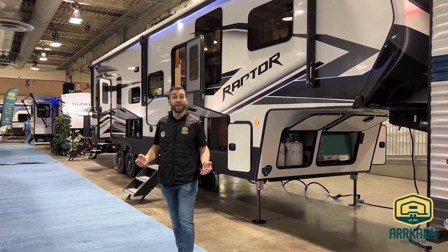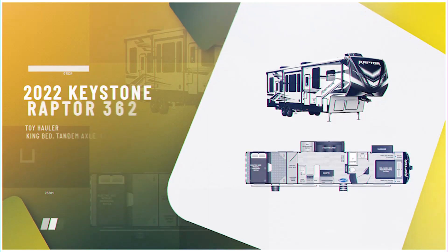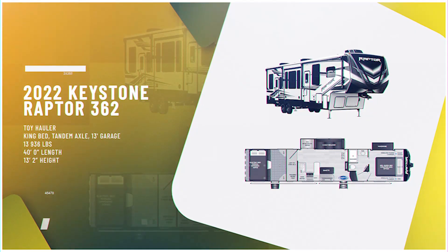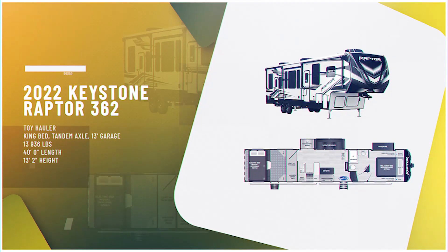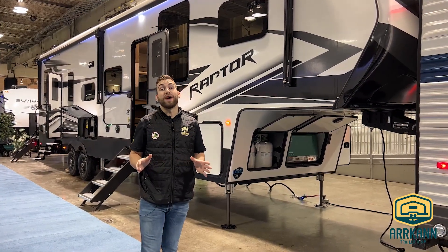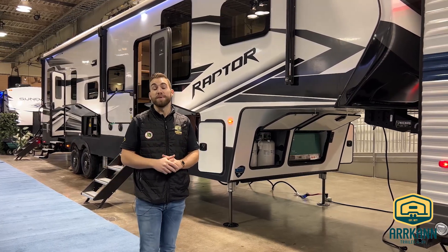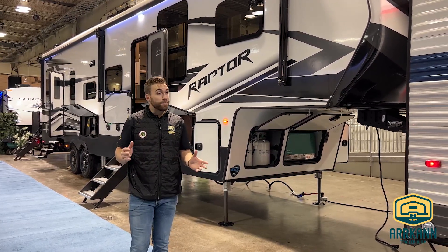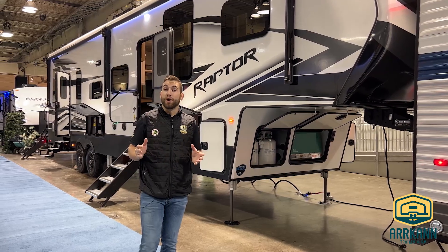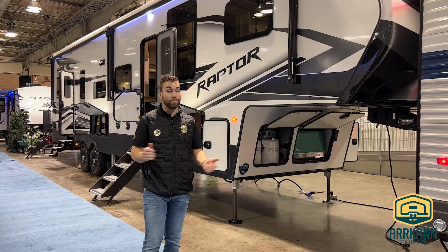Welcome back everybody. Travis from Arcan Trailer here. I wanted to take a few moments of your time today to show you through the 2022 Keystone Raptor 362. It's a big toy hauler floor plan coming in about 40 feet overall length, just under 14,000 pounds, with a 13-foot garage on the backside separate from your living space. It's going to be the top dog with Keystone as far as toy haulers go. We've got all the bells and whistles inside, so let's jump right into it.